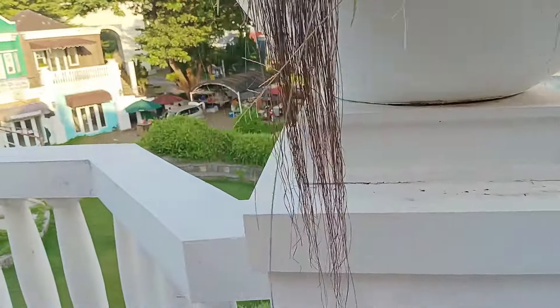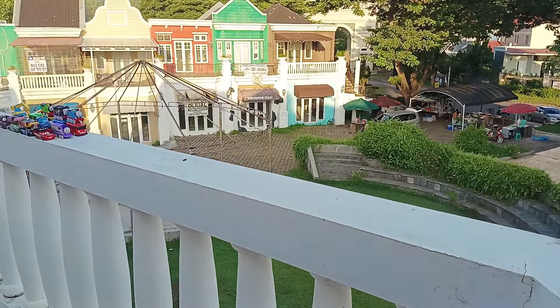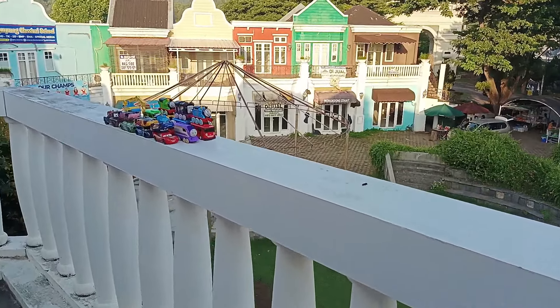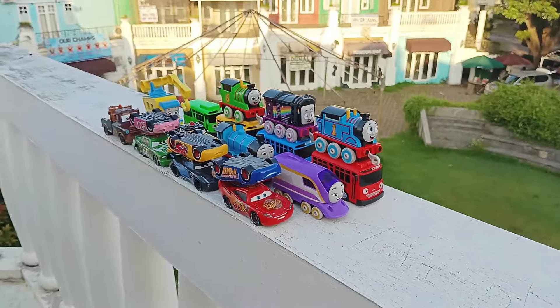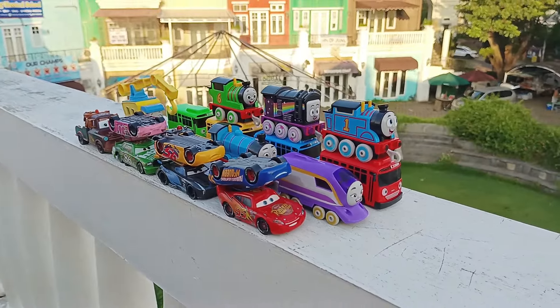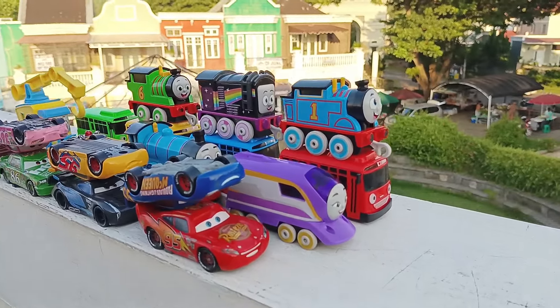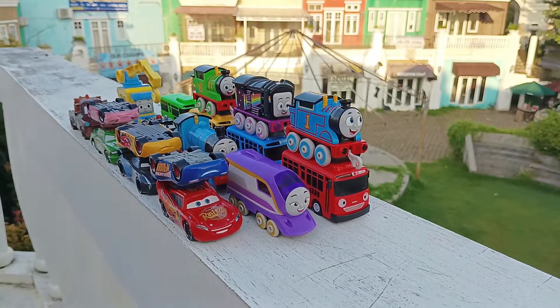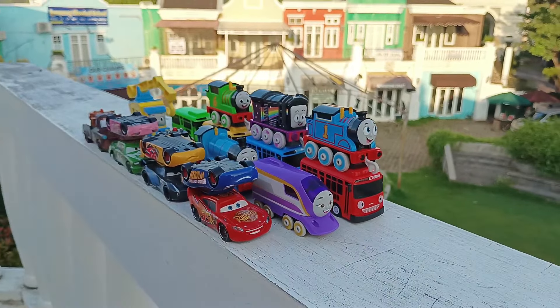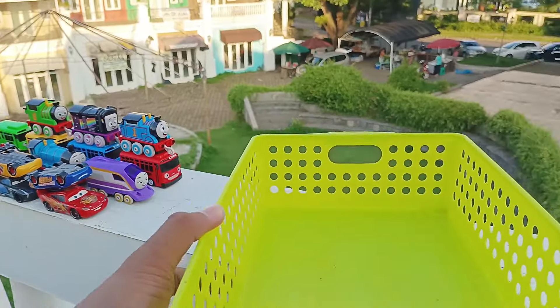Let's go. Wadidaw, lihat, di sini banyak sekali tumpukan mainan. Wow, keren betul. Ada Lightning McQueen, Thomas and Friends, dan Tayo the Little. Mantap betul ya. Ayo kita kumpulkan satu persatu teman-teman, kita masukkan ke dalam keranjang ini ya.